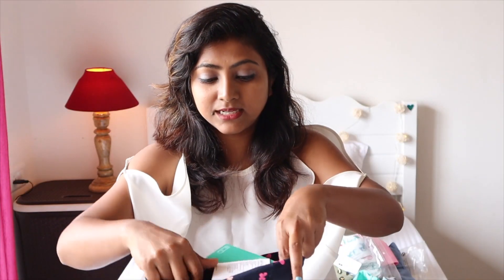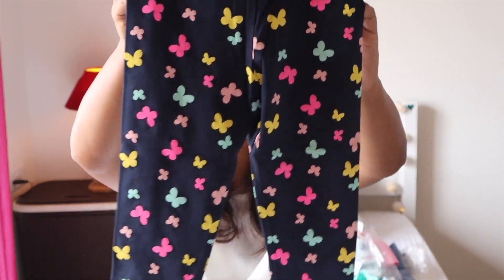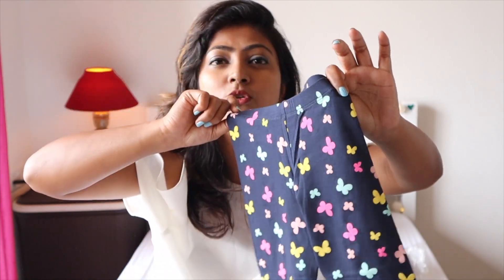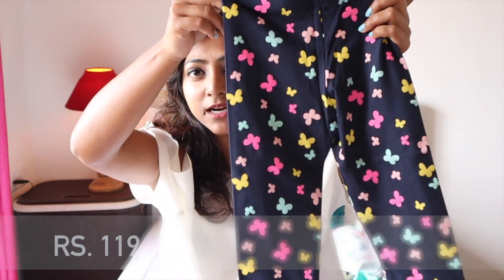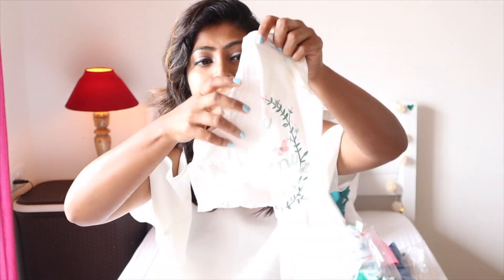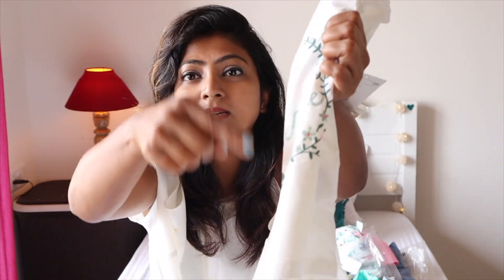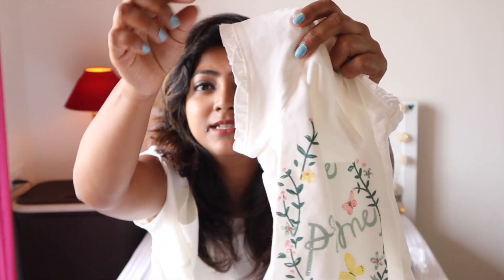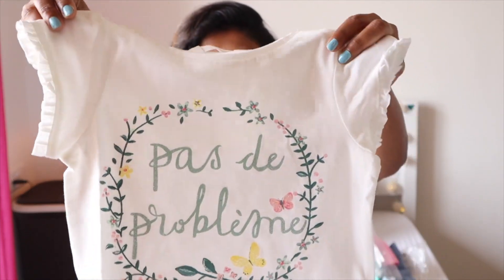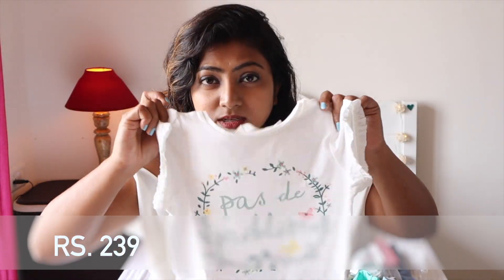Next is this gray apple detailing leggings — originally 499 and I got it for 149. Then there are these three-quarter denim blue leggings — originally 399 and I got them for 190. To pair with those, I got this top that has subtle glitter detailing and frills on the sleeves — originally 699 and I got it for 239.